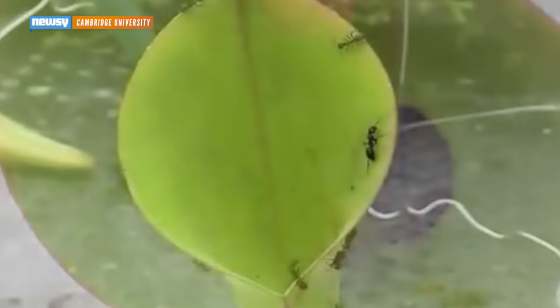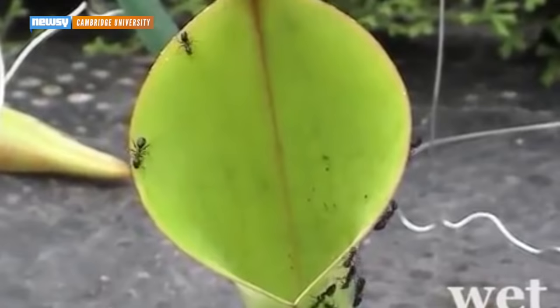The lead author on the study, Bristol University's Dr. Ulrika Bauer, has examined this kind of behavior in other pitcher plants, previously noting how plants adjust the slipperiness of their pitchers to trap more ants.